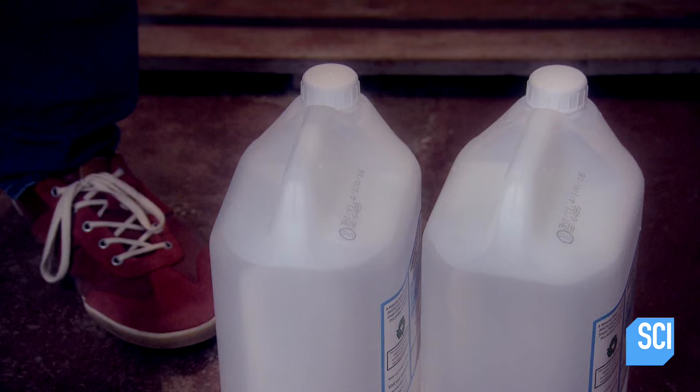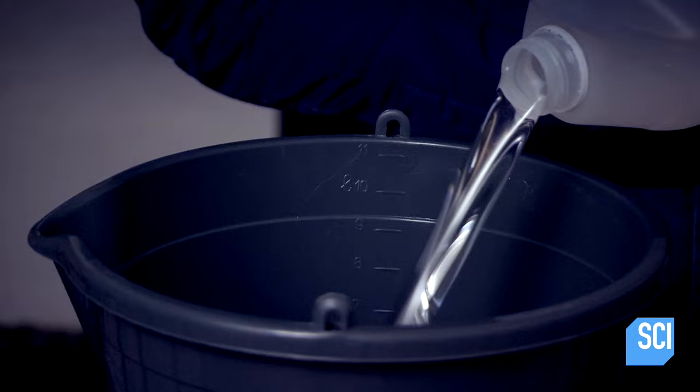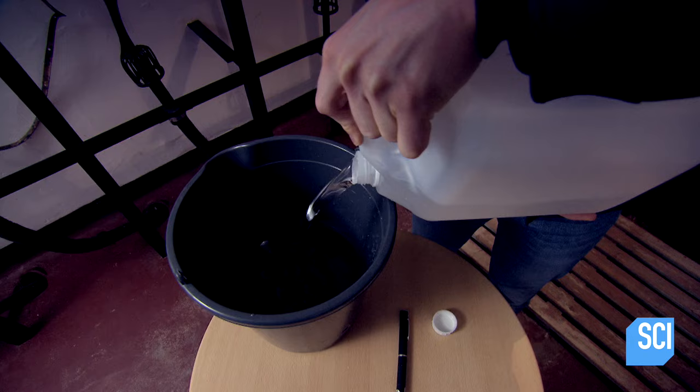Keck, Maurer and Schultz discovered that coating the internal surface of the glass fibers with a specific compound of chemicals created something called total internal reflection.